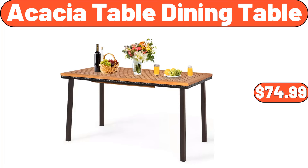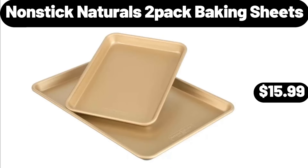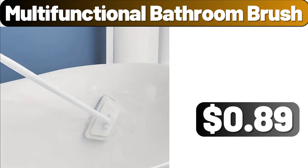Wall Mount Storage Rack, $3.89. Nonstick Naturals Two-Pack Baking Sheets, $15.99. Dove Original Moisturizing Beauty Bar Soap, $4.39. Multi-Functional Bathroom Brush, $89.